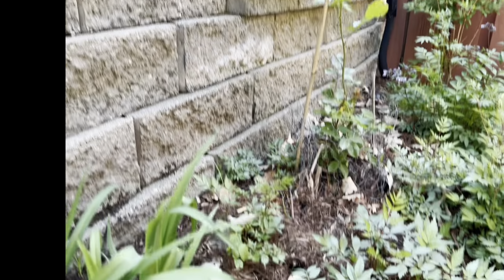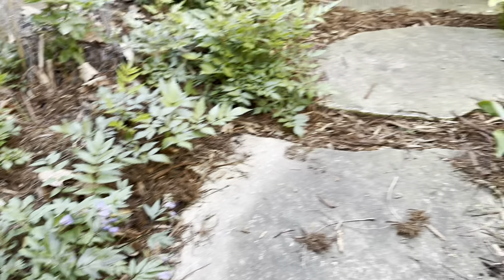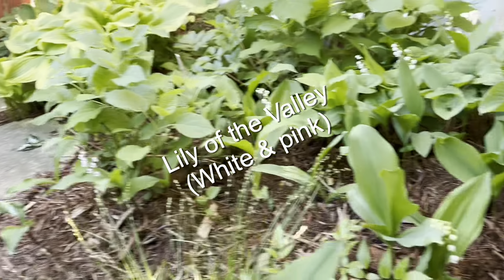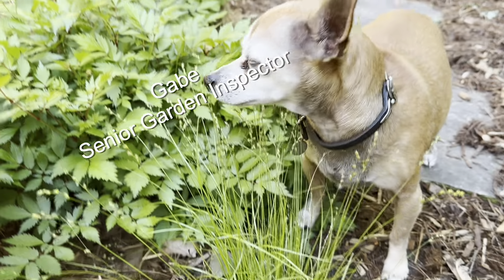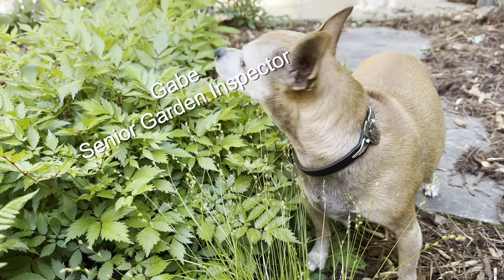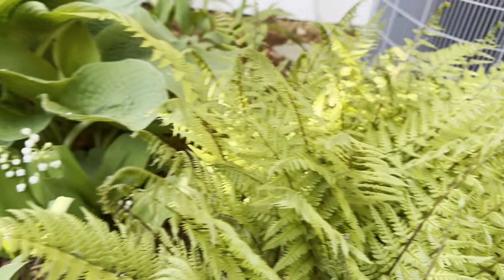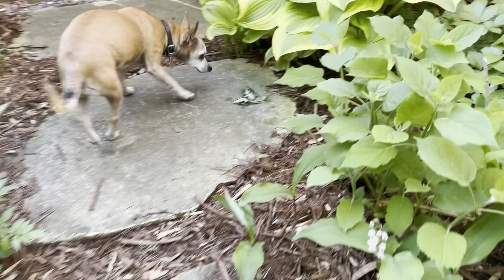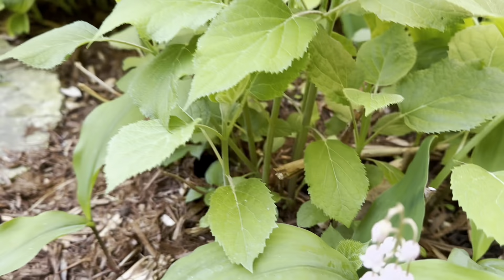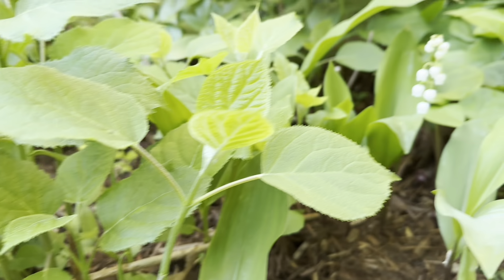We have some nice pulmonaria — Heaven Scent — rabbit proof. Love that. So is this garden here: Lily of the Valley, both white and pink. Now understand that can be invasive, but like I said, rabbit proof, and Gabe makes sure of that too to try to keep the rabbits away. The Lily of the Valley works here because it's hemmed in by concrete. Isn't that pretty — the pink version.